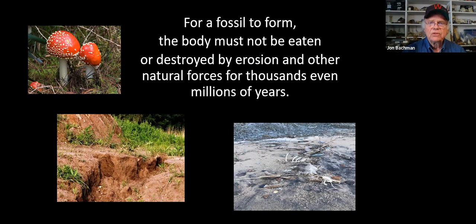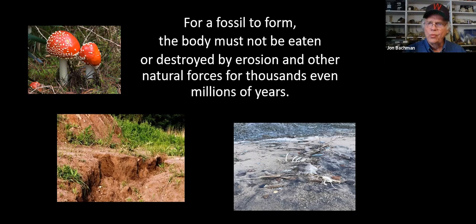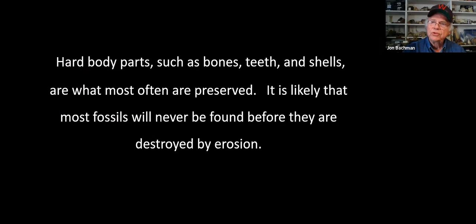Any fossil is rare. The fossil tooth you pick up along the Stratford beach or on a vacation trip - just think how rare that is. It's incredible. Hard body parts - bones, teeth, things like that - are most often preserved. And likely, most fossils will never be found before they are destroyed by erosion or other natural forces.